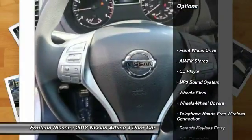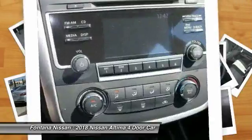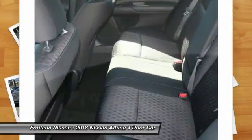Traction control, anti-lock braking system, air conditioning, Bluetooth wireless data link for hands-free phone, power steering, cruise control, rear defrost, FWD, AM-FM stereo radio, power door locks.